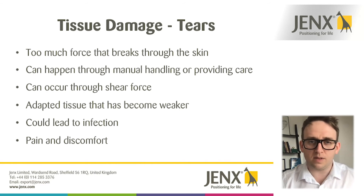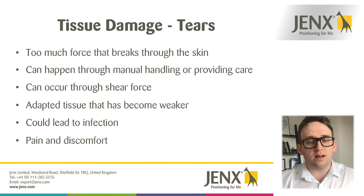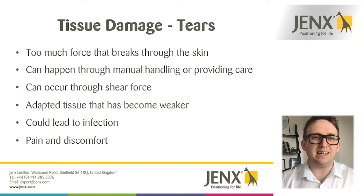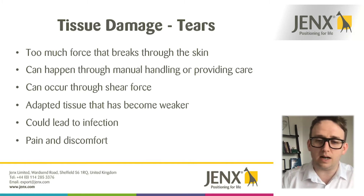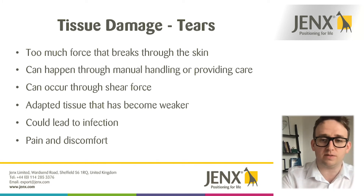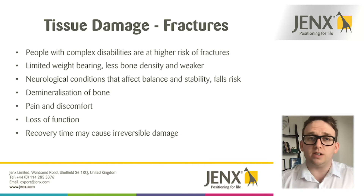People with more complex disabilities, or who might be older, have skin that becomes more thin, which means they're at more risk of tears. Also, if tissue adaptation has started to set in, our soft tissues become weaker, so it's easier for them to tear. This can obviously lead to things like infection and open sores where bacteria and other pathogens can enter the bloodstream, again leading to pain and discomfort.